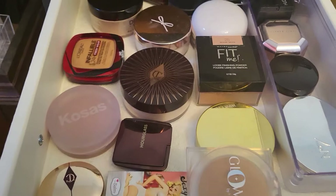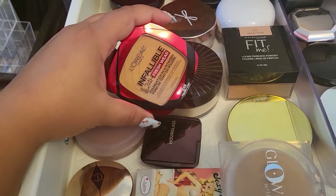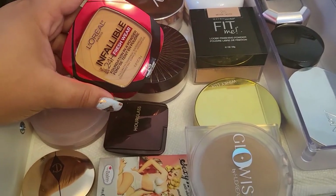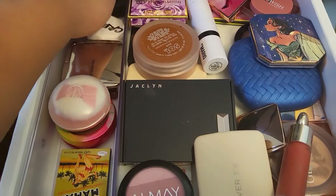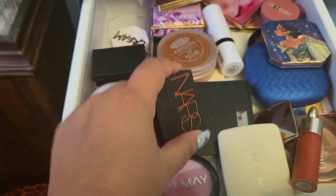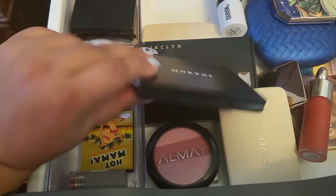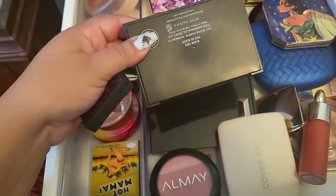For powder, I'm going with this one from L'Oreal — the Infallible 24 Hour Fresh Wear. This went viral this summer, everyone wanted it, everyone got it, and I got it too but never tried it — so I'm going to try it now. For bronzer, I'm going with the NARS Laguna — I really enjoyed it when I tried it before. And for blush, I'm going with the Morphe blush trio in Pop of Pink.